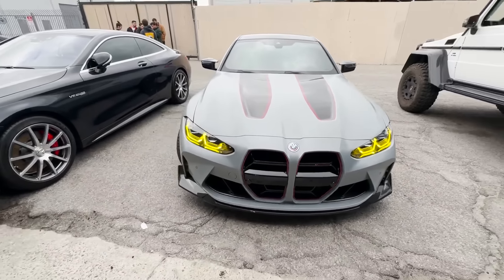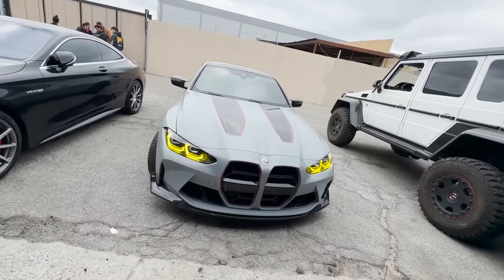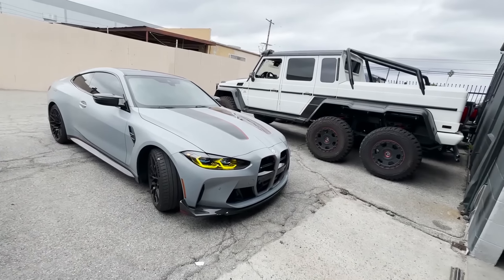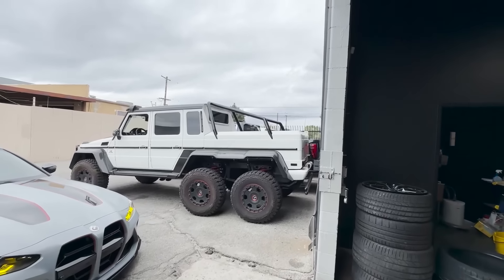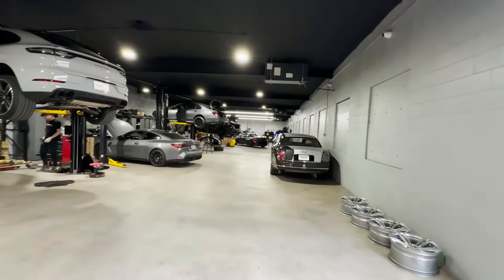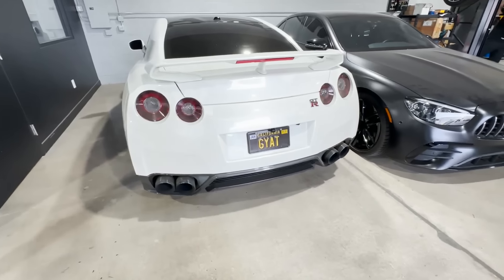A lot of people, I feel like, would buy these cars and they won't use it for what it's meant to be - they'll probably store it to keep the miles low. But my boy just let Joseph whip the hell out of it. Look at that 6x6 here too - god damn, this thing is huge. We made it to the shop.